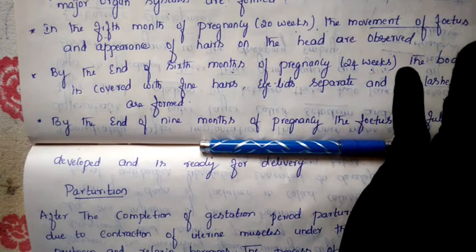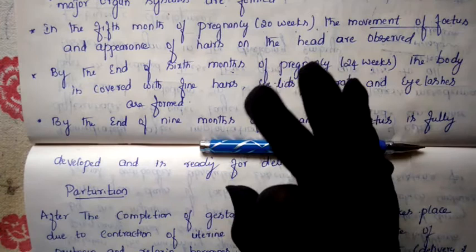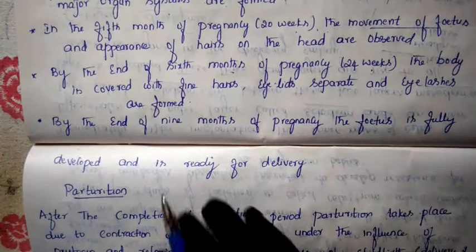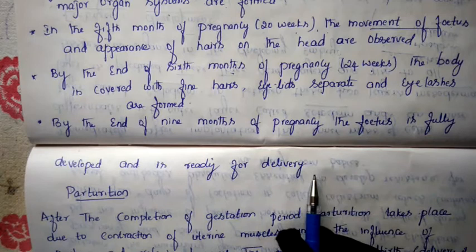Finally, after nine months the baby is fully mature and ready for delivery — parturition. So the gestation period in human beings is nine months. A female takes nine months to give birth to the young ones. We will stop here; the remaining topic of parturition we will do in the next class.